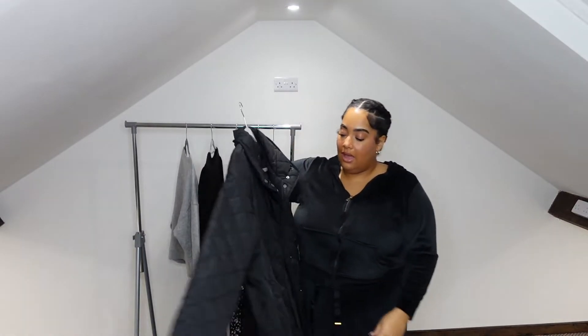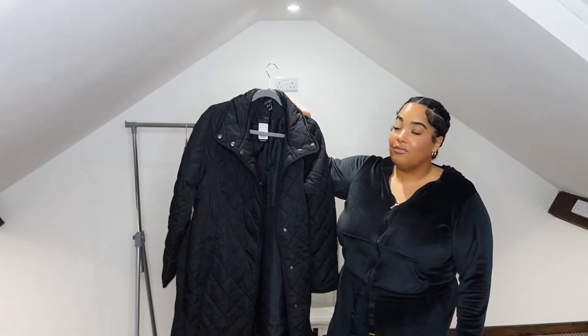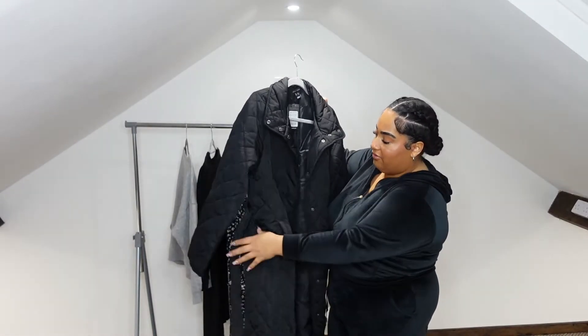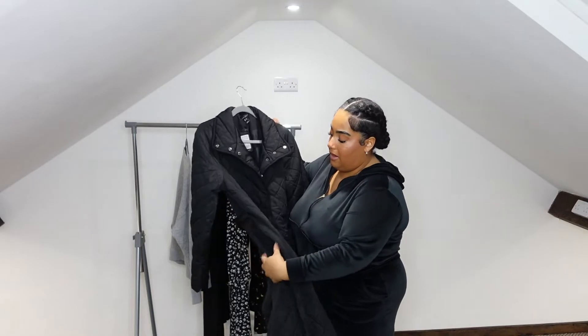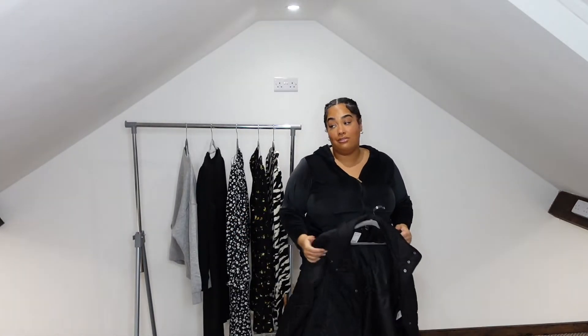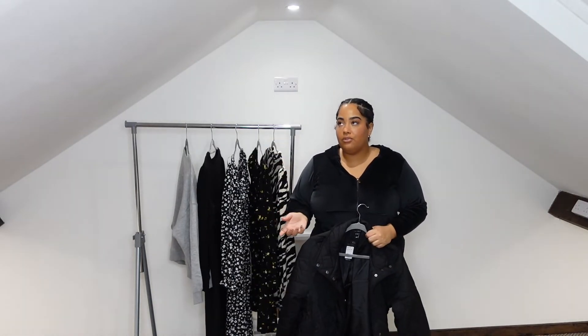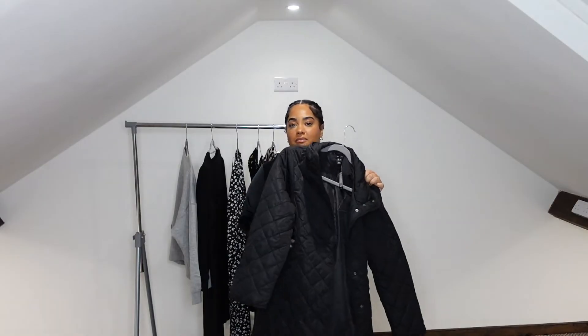Lastly I picked up this quilted belted midi coat for £39.99. I picked it up because my colleague Claudia had it in brown and it looked amazing, but they only had black so I went with it. It has pockets on the side and does up with poppers — I'll probably just leave it open. It also has a belt, which I thought was great. I didn't have a black coat and wanted something not too thick, not too thin, so I can wear it to and from the office. It's that kind of material that should be waterproof too.